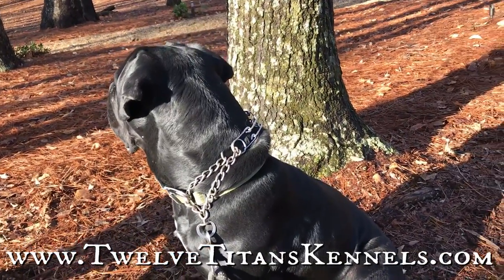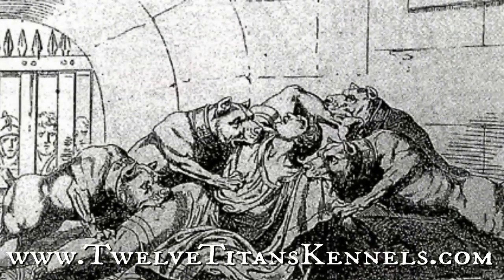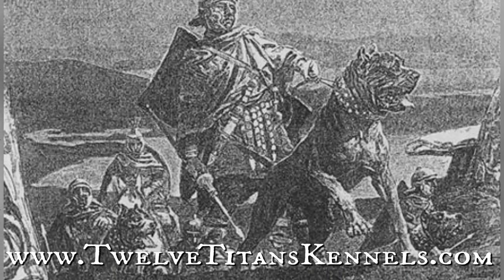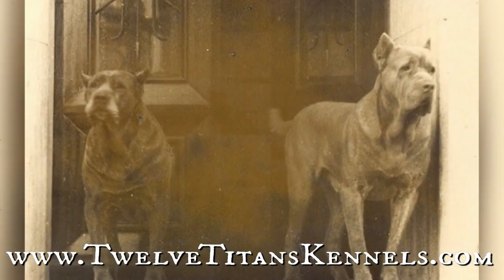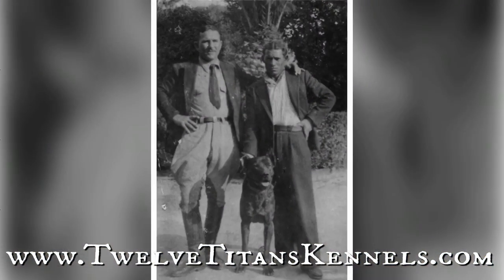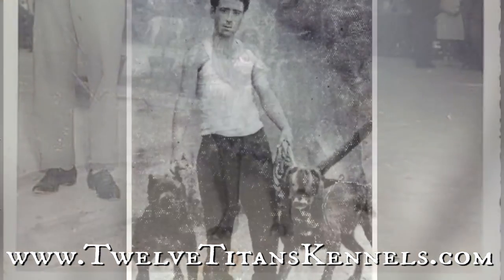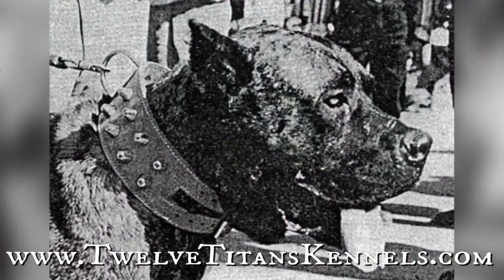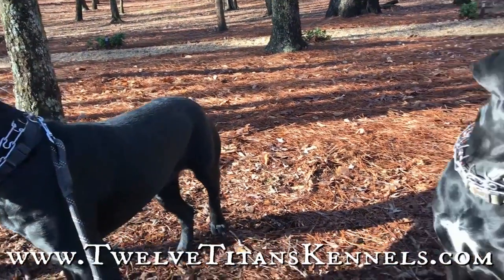To truly understand why people crop dogs' ears, we have to look back in history. The practice of ear cropping dates back several centuries, even back to ancient Rome, when dogs were used for work and performing various tasks that may have predisposed them to ear injuries. Dogs were used for utilitarian purposes — only the extremely wealthy, elite, and even royalty had dogs as luxury items or pets. Most common folk used dogs to aid in their own survival. For instance, livestock guardian dogs traditionally had their ears cropped to protect them from wolves and other aggressors, whereas dogs used in pit fighting had their ears cropped to reduce the places an opponent could grab on to.